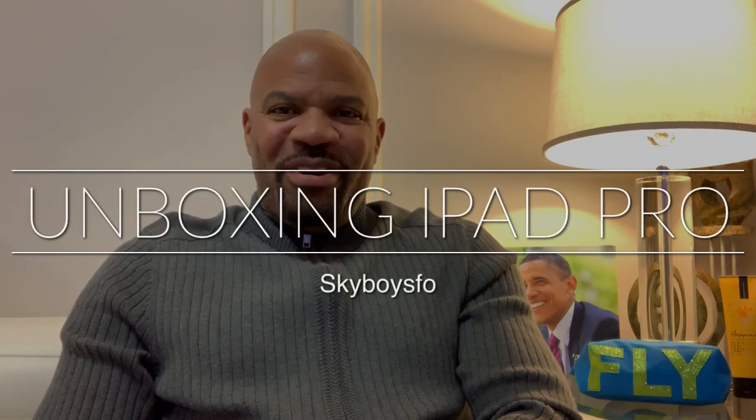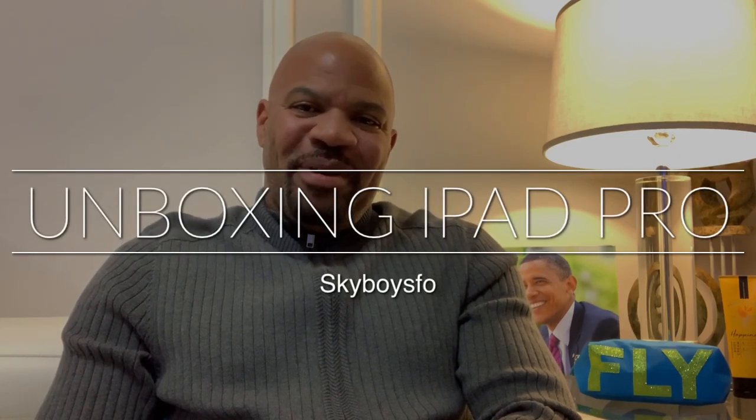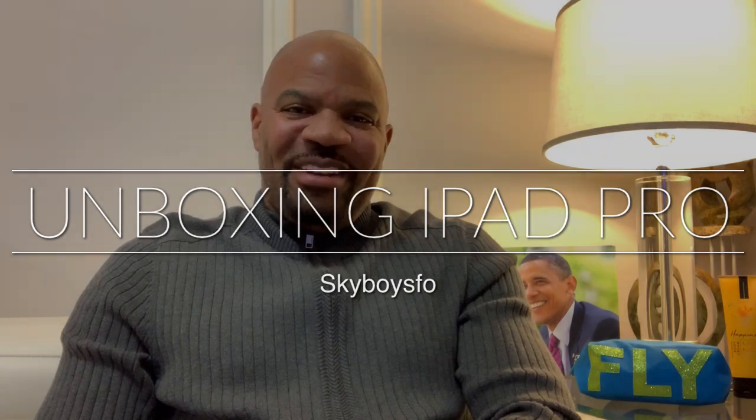Hey everyone, welcome to my channel, SkyboySFO, better known as Bobby Robert, and I make videos about flight attendant life.